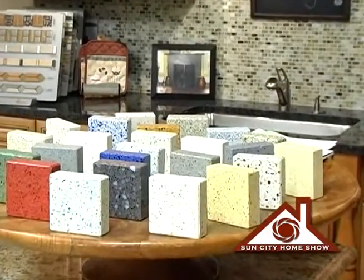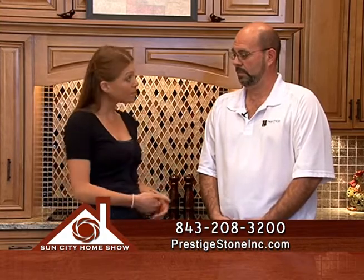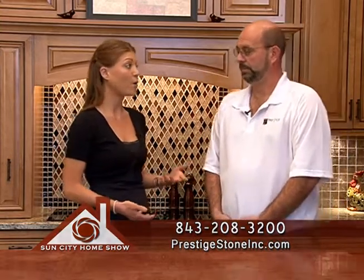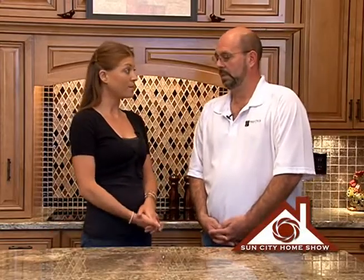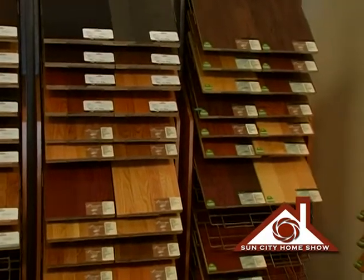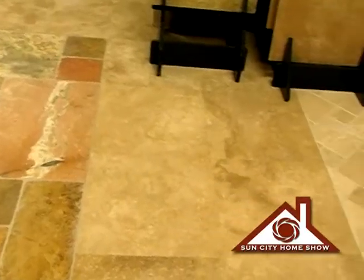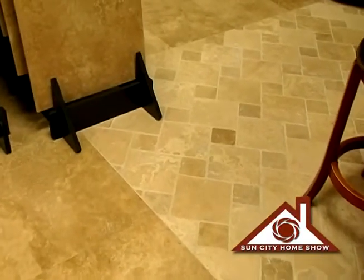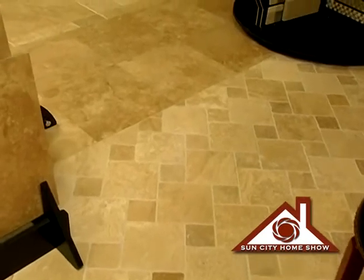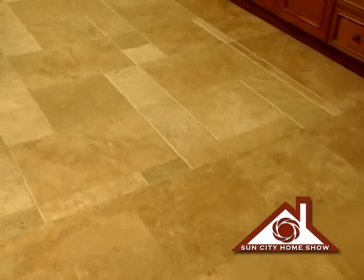It sounds like you really have a lot to choose from when it comes to counters and backsplash. I know you do flooring as well — talk to us about some other types of flooring available when we come into your showroom. We have a wide range of flooring options: wood flooring, travertine flooring, porcelain tile flooring, onyx flooring, and marble.